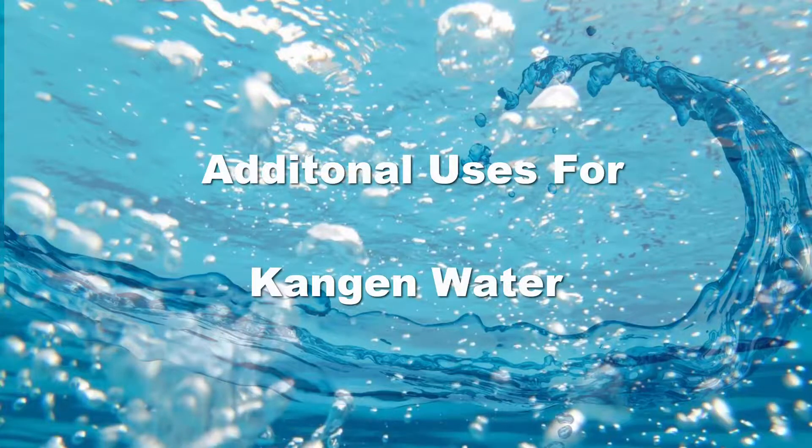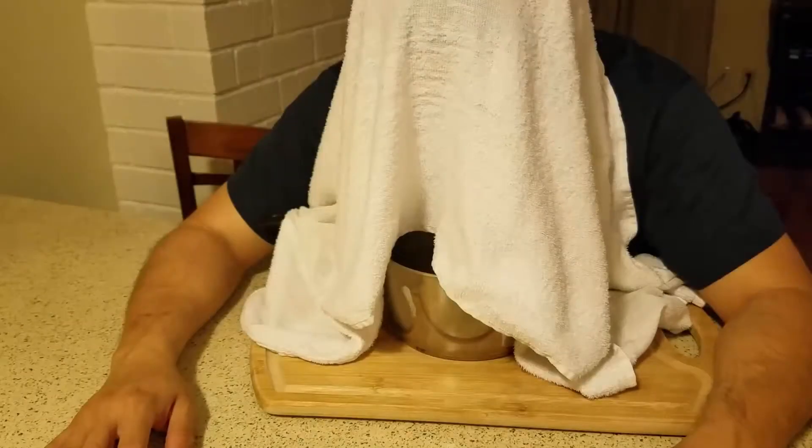Kangen water — additional uses for kangen water. This video is meant to explain why I have my head over a pot of water. I went out with the wife and came back not feeling well. We were out in the cold and I didn't take a jacket or sweater. When I came back home I felt like crap. I forgot to record the audio, so that's why there's a voiceover.